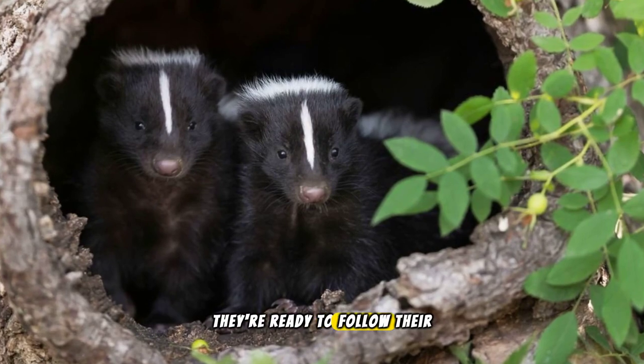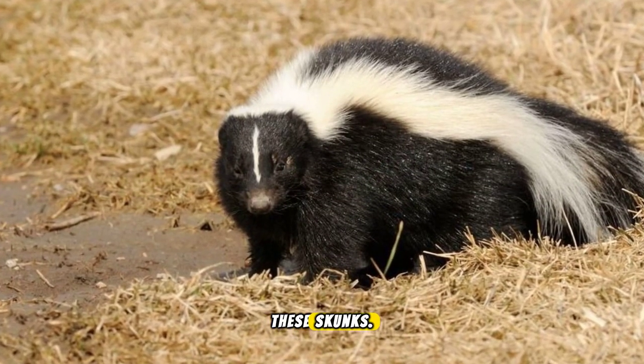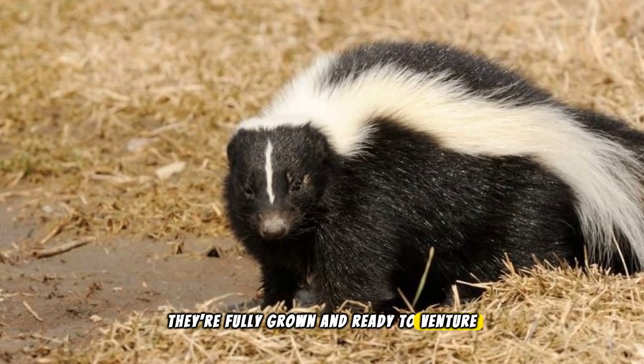Within a month, they're ready to follow their mother outside the den. Adulthood comes fast for these skunks — by the time they're a year old, they're fully grown and ready to venture out on their own.